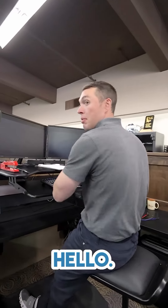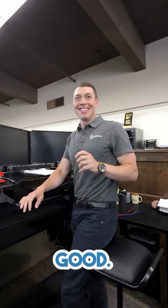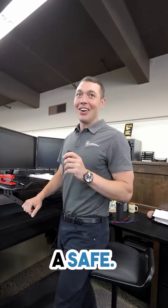Hello. Hi. How's it going? Good. I'd like to buy a safe. Okay.